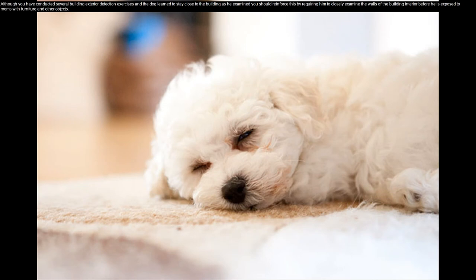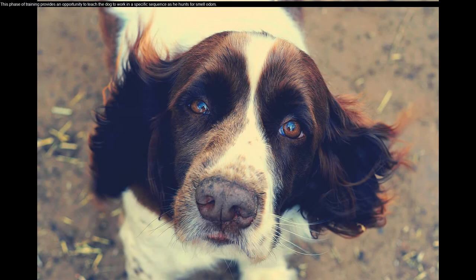Initial training exercises should be conducted in an unoccupied building. Although you have conducted several building exterior detection exercises and the dog learned to stay close to the building, you should reinforce this by requiring him to closely examine the walls of the building interior before he is exposed to rooms with furniture and other objects. This phase of training provides an opportunity to teach the dog to work in a specific sequence as he hunts for odors.